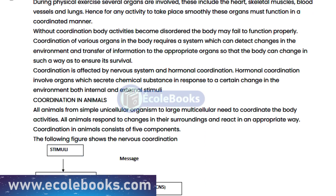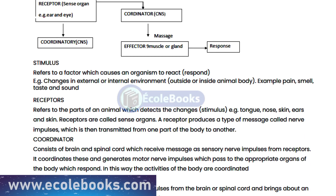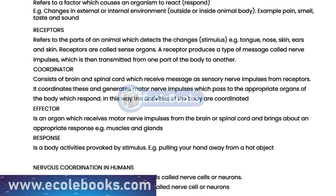We'll start by looking at what coordination is and how it works. Coordination refers to the ability of an organism to control its movements and responses to stimuli. It's a complex process that involves many different parts of the body working together in a coordinated manner.